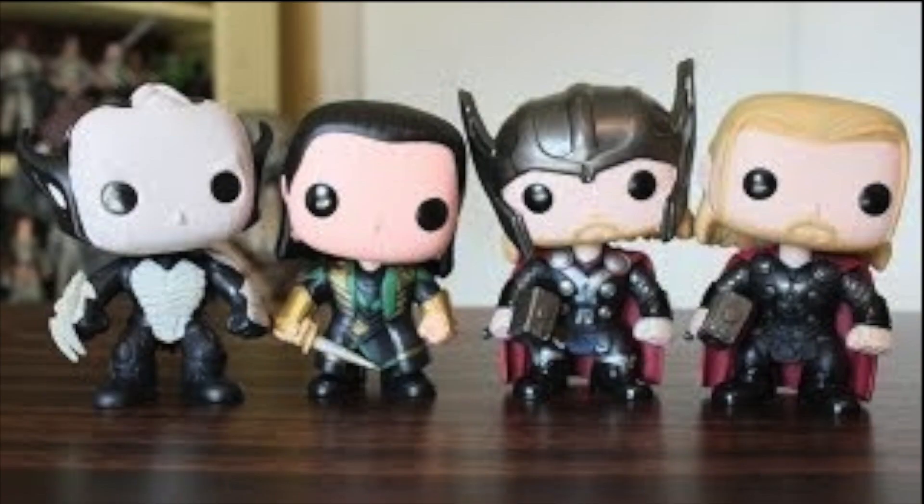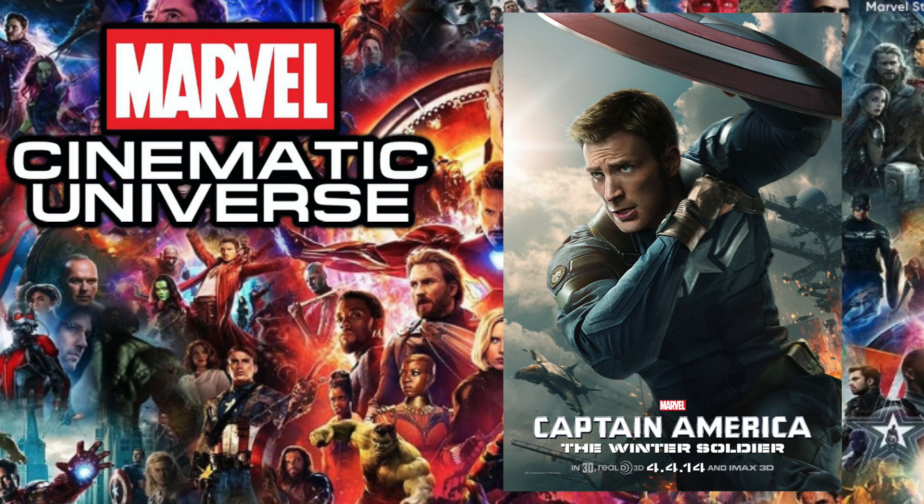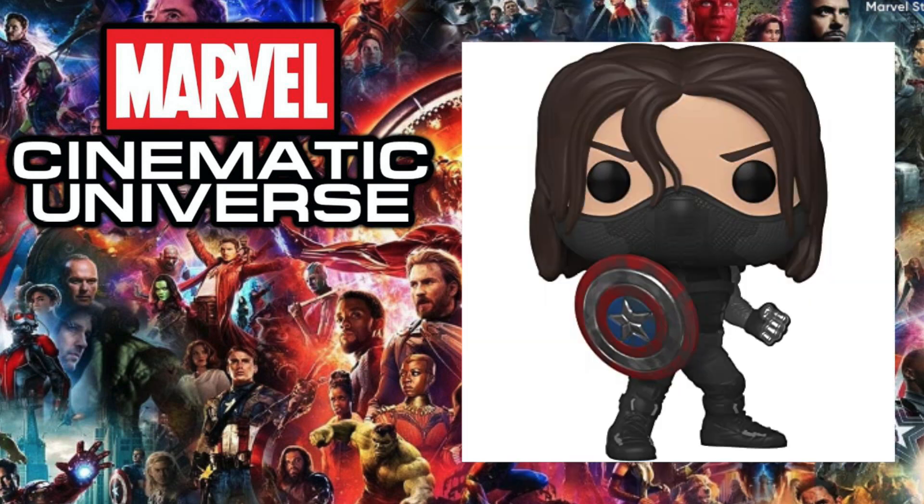Next up is 2013's Thor: The Dark World, and the pop I chose is the Dark Elf. With this lineup there were definitely more than two pops — I believe four, including Thor, Loki, and maybe Odin. There's something about the Dark Elf that's just uniquely different, and it's a more obscure character. Characters like Thor and Loki would probably be more talked about in other movies, which makes this choice interesting.